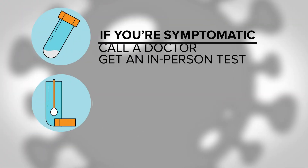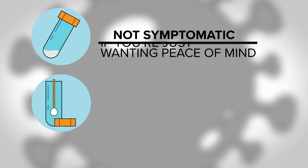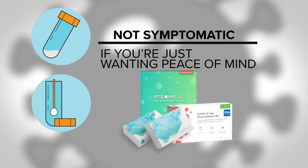If you're symptomatic, Dr. Avery recommends calling a doctor and getting an in-person test. But if you're not symptomatic and you're just wanting peace of mind before you see grandma for Christmas, she says there's nothing wrong with these at-home tests. Just make sure you buy one of the 10 that have been authorized by the FDA, not the first or cheapest test you see on Google.